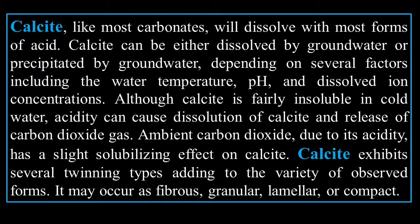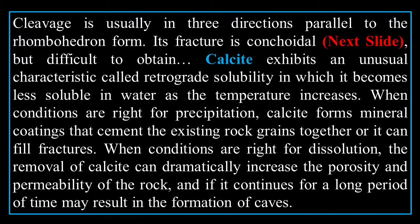Calcite exhibits several twinning types, adding to its variety of observed forms. It may occur as fibrous, granular, lamellar, or compact. Cleavage is usually in three directions parallel to the rhombohedron form. Its fracture is conchoidal, but difficult to obtain.